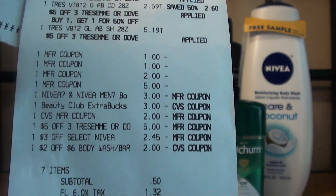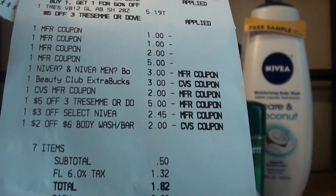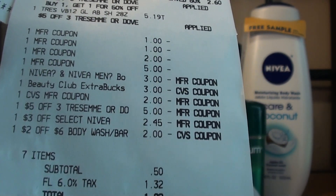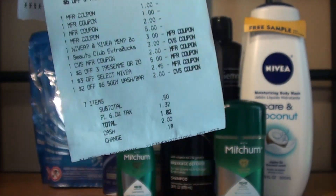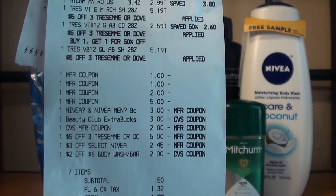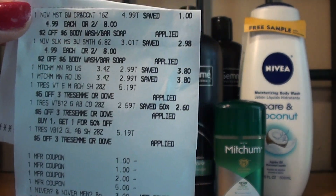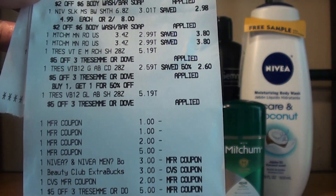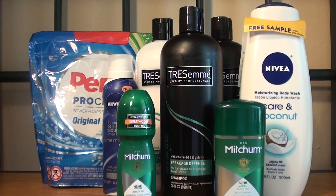But like I said, it does show there that the $2 off $6 and the $3 off Nivea adjusted down. And then the $1 off $5 deodorant did not apply because my subtotal was less than that. So I'm not sure what happened there, but I did give you the breakdown in case you have the coupons. Your total should be, for all of this, $4.94 after ExtraCare Bucks.